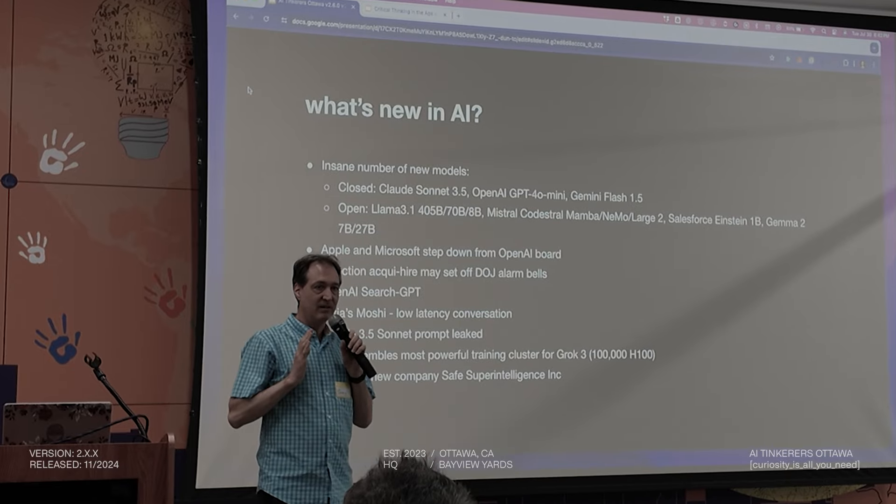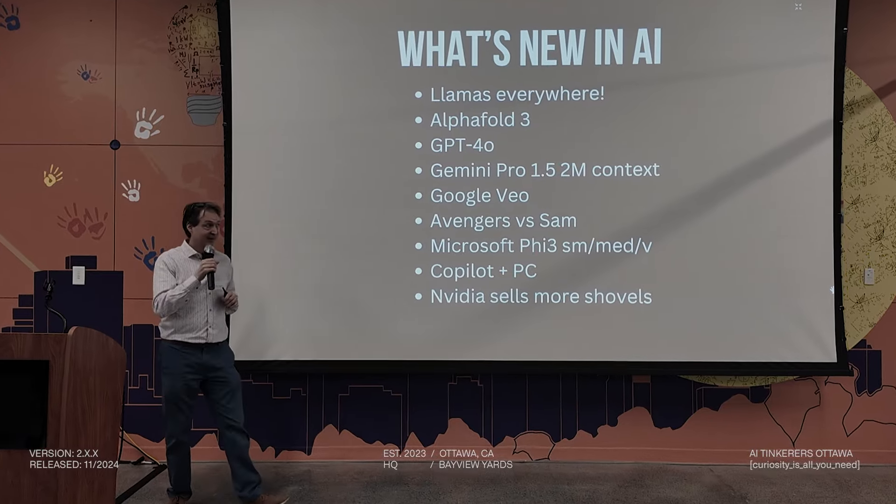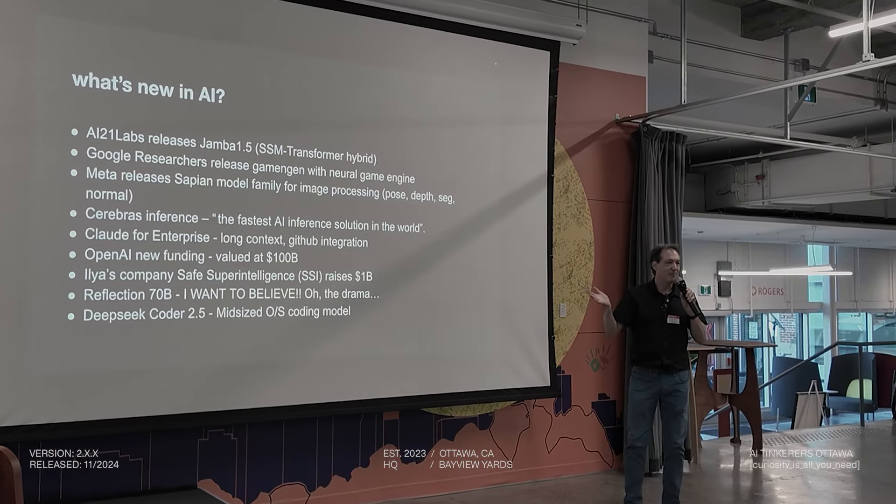This month has been insane — there's been a crazy amount of news. I'm going to interject my own color in here: they call it a new funding round, but it's basically a bailout.